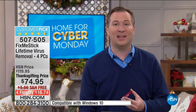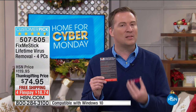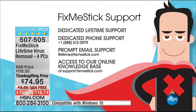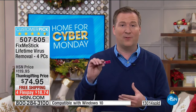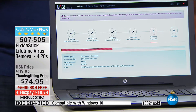It's also the only place you get a lifetime of support — a dedicated phone number just for HSN customers, dedicated email support, and a FAQ base. If you want to know how many times to run it — I run mine once a week. We do it every Friday night so that when I wake up Saturday morning, the computers are fresh and fast again. My daughter runs the Fix Me Stick — it's that easy.